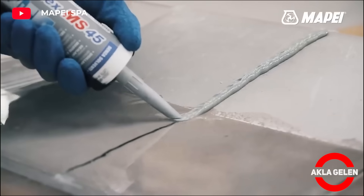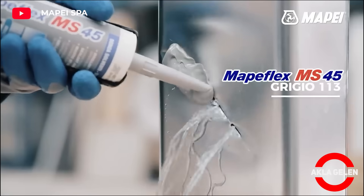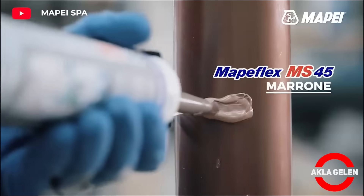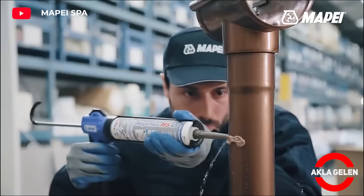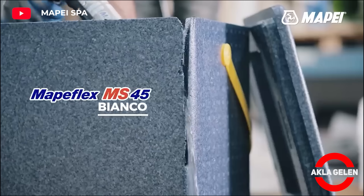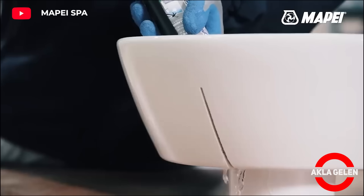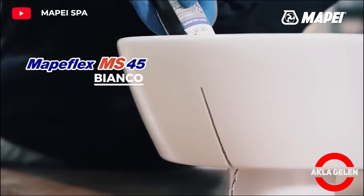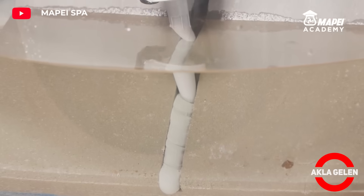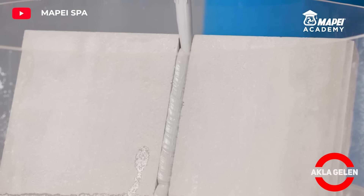MAPFLEX MS45 is a versatile adhesive and sealant frequently used in the construction industry. It is especially preferred in applications requiring flexibility and durability. It provides adhesion to many different surfaces such as ceramics, stone, wood, and metal. It offers excellent adhesion and flexibility even in moving joints. It can be applied even to damp surfaces and provides water tightness. It hardens in a short time and becomes ready for use.